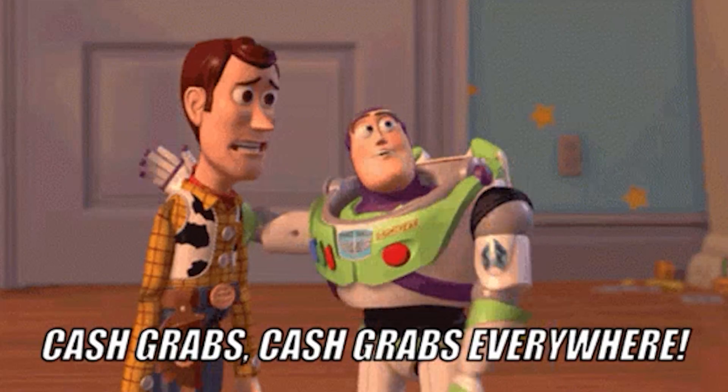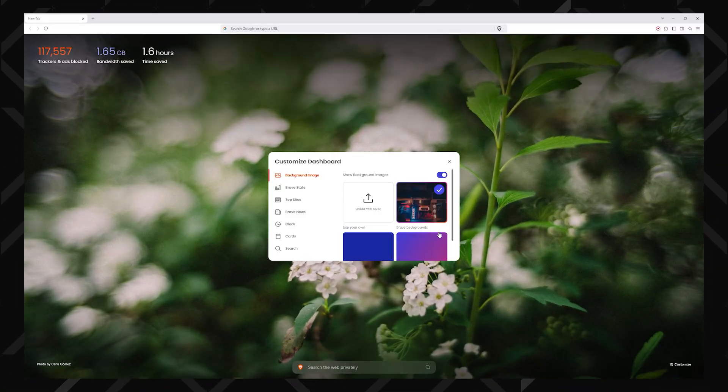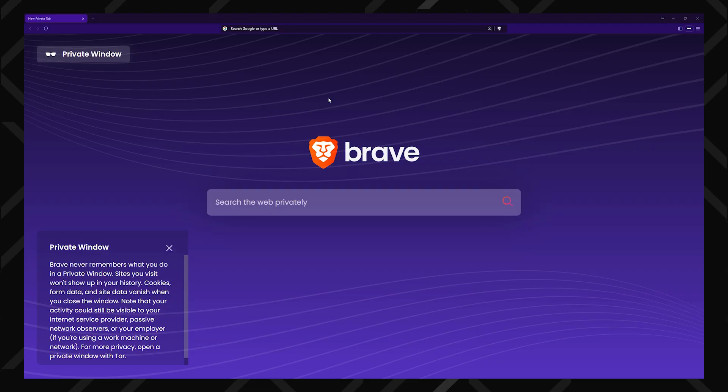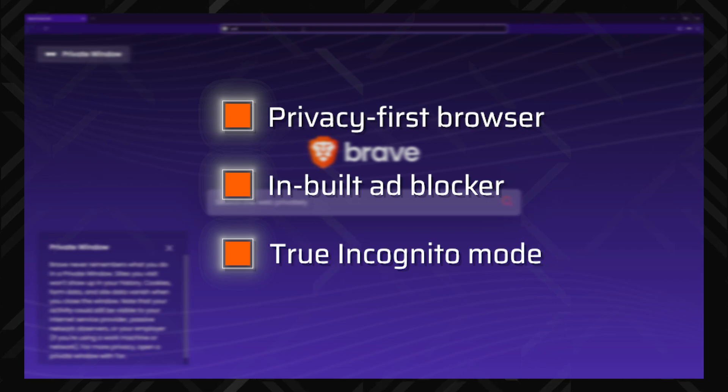I'll be honest with you right off the bat — most of the built-in browser VPNs seem like cash grabs, targeting people who don't know much about these tools. Take the Brave browser VPN as the first example. Brave has been my go-to browser for a while now, and I have a lot of respect for their no-BS privacy attitude.